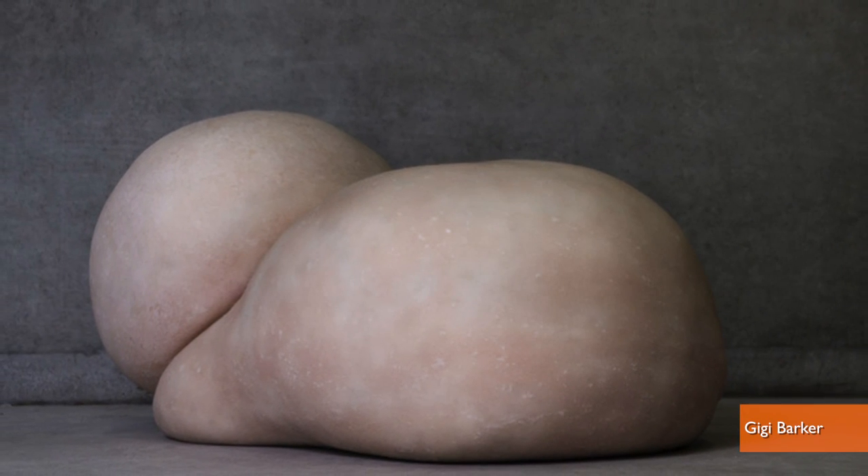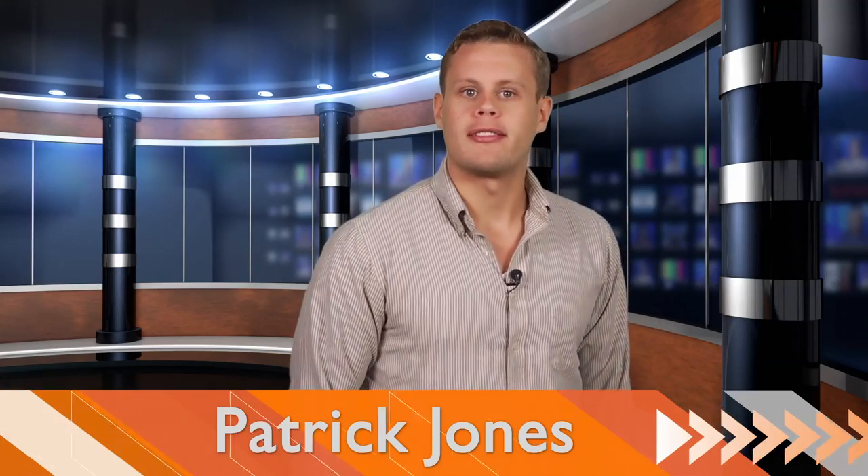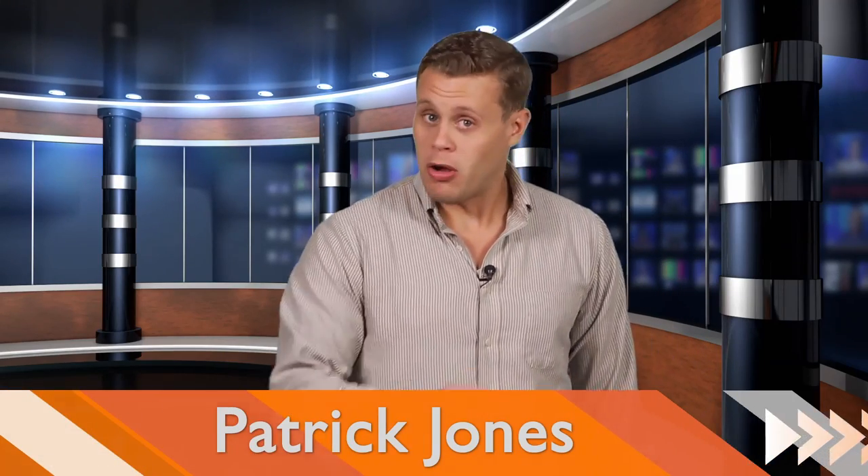Someone is making chairs that look, feel, and smell like human skin. Buffalo Bill's going to be angry he didn't think of it first. Hey everybody, I'm Patrick Jones and welcome to Buzz60.